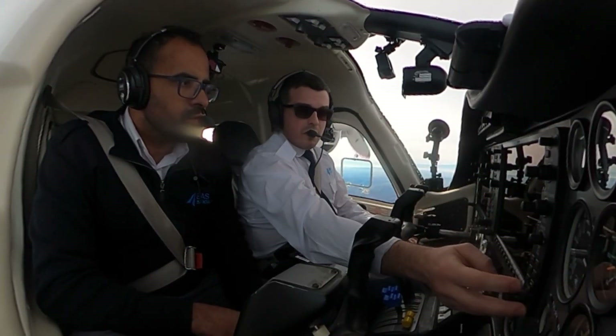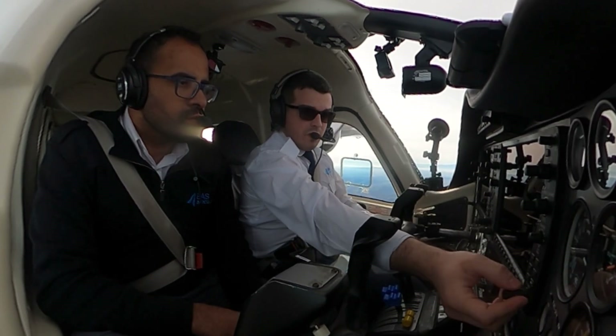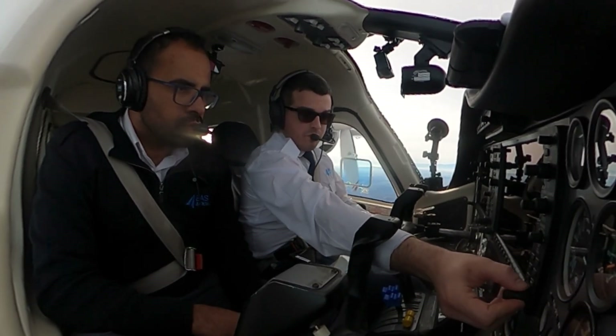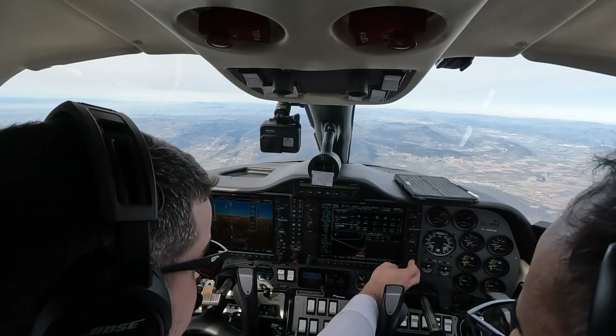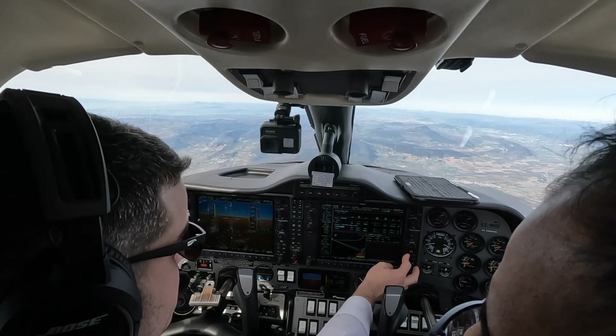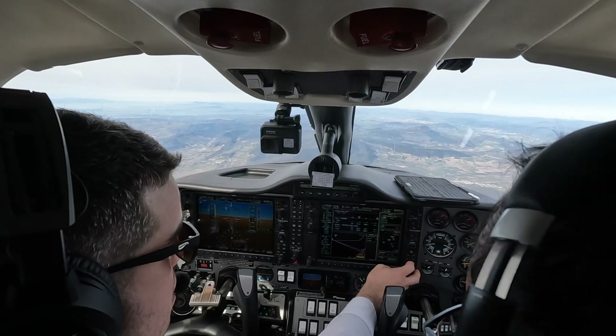So the flight plan is now direct to Lima Echo Papa Papa, so I'm going to put it directly to the initial approach fix. Yes you can. It will activate the approach. However, it's okay.